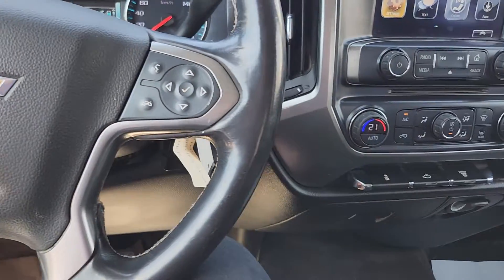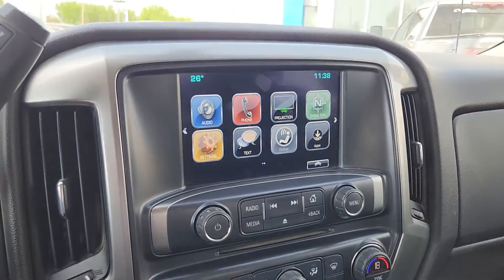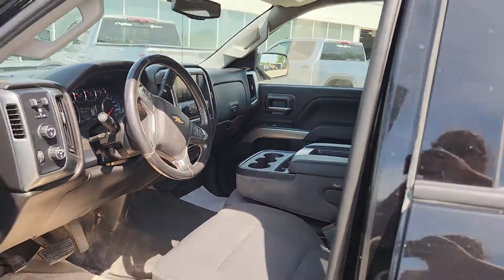All sorts of steering wheel controls, and then in the center, a little bit of everything. A great color touch screen that allows access to all of the important stuff right at your fingertips. There's a locking glove compartment and, of course, seating for 6 should you need it.